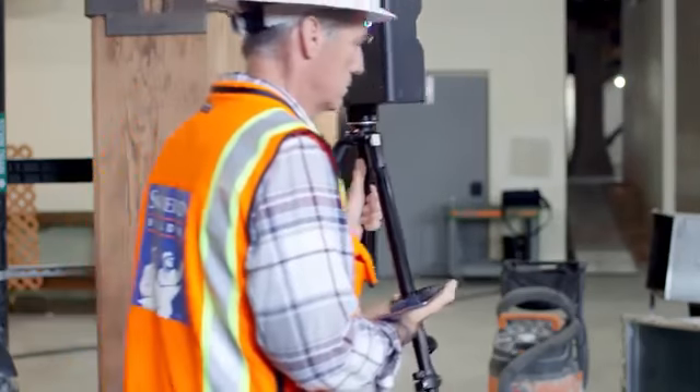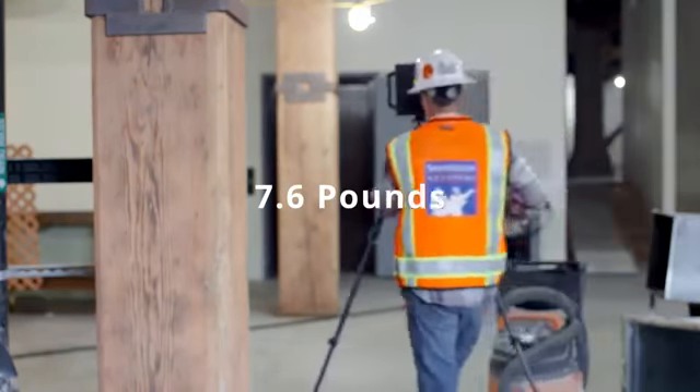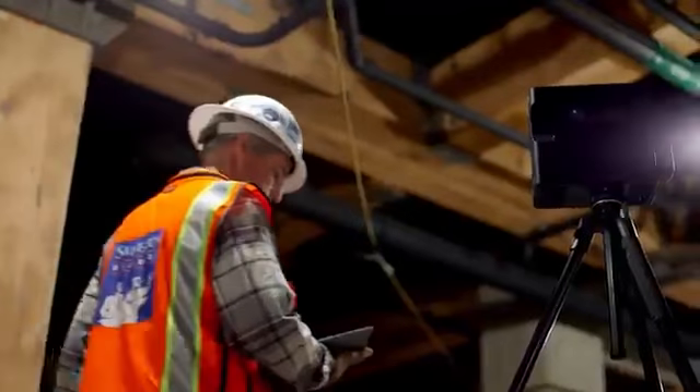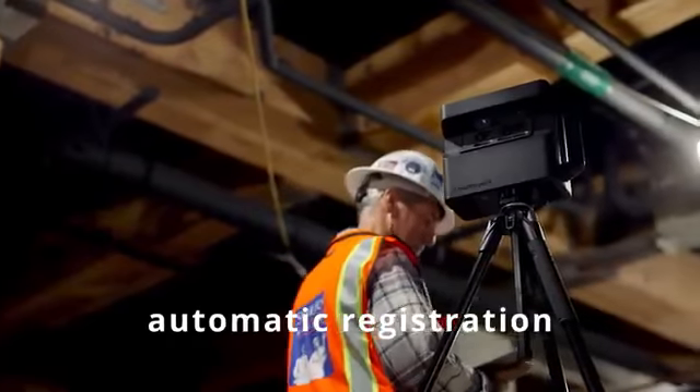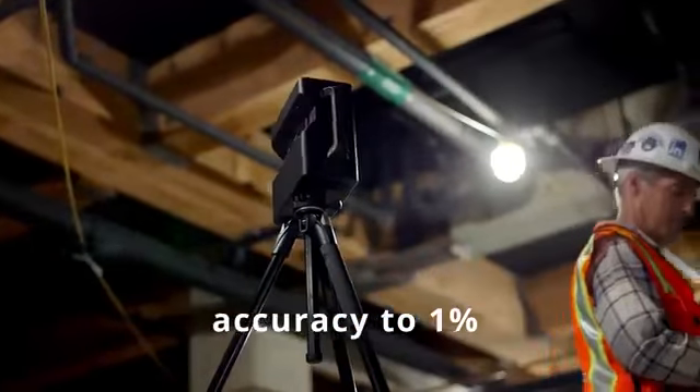The sleek design of the Pro 2 boasts a lightweight of only 7.6 pounds. A fully charged battery lasts a full 8 hours. Feel confident in the reliability of automatic registration and accuracy to within 1% of reality.